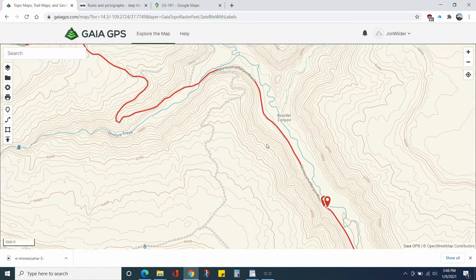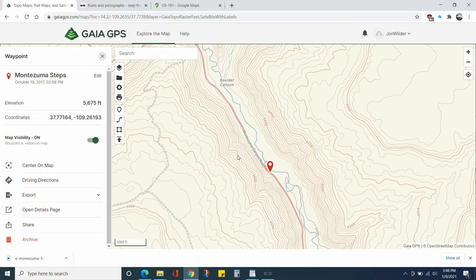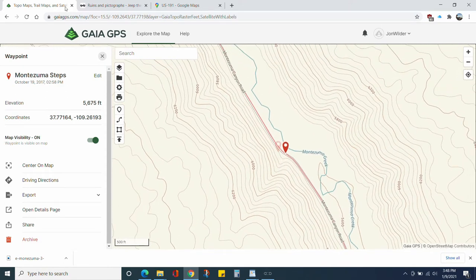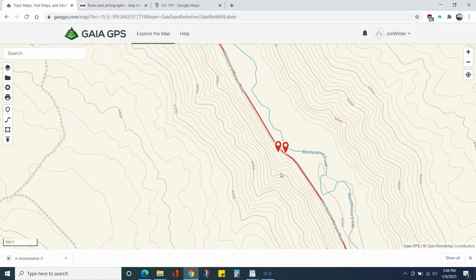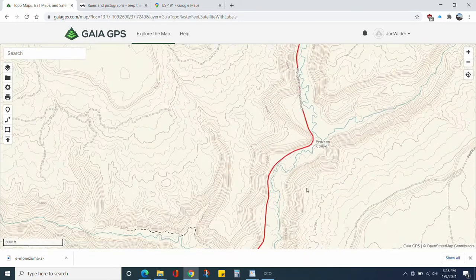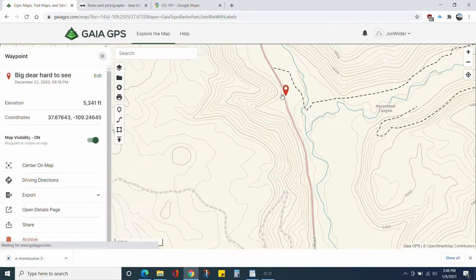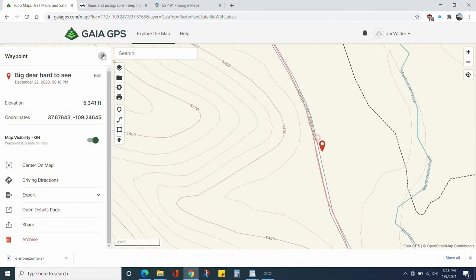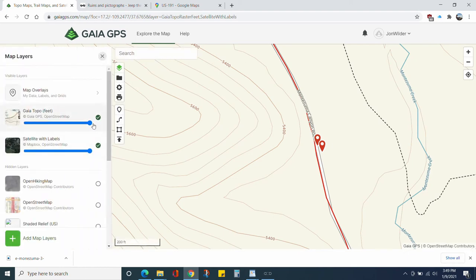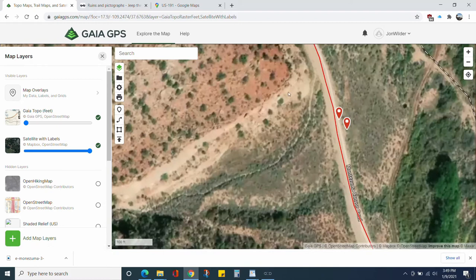The first thing you come to is labeled 'some steps' — we couldn't find what it was talking about, so I'm not sure what exactly that is. Next is the large deer petroglyph, which is carved into the side of the cliff face. You do have to walk up to it, and it's about in this area where I found it.